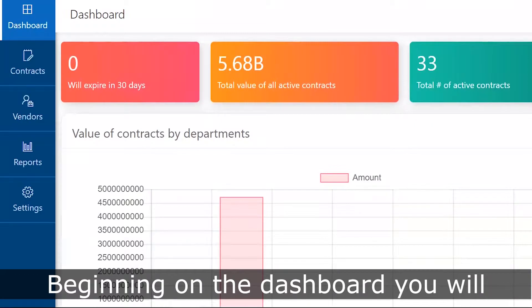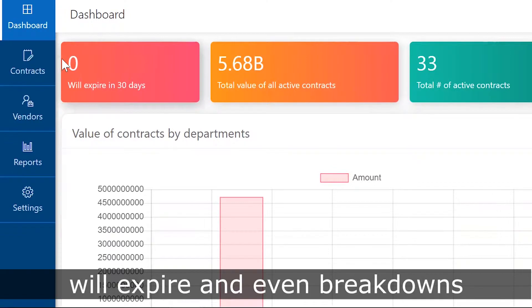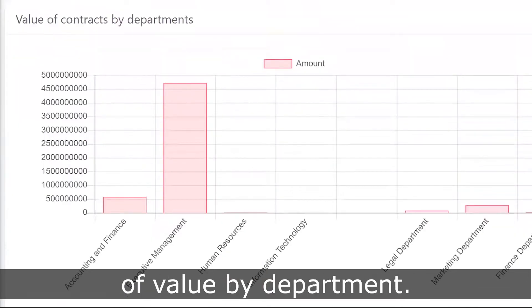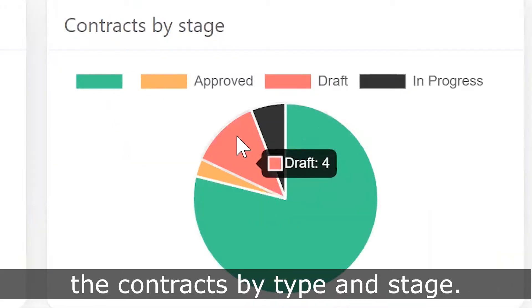Beginning on the dashboard, you will see an overview of all contracts. Information includes when contracts will expire and even breakdowns of value by department. There are also charts of the contracts by type and stage.